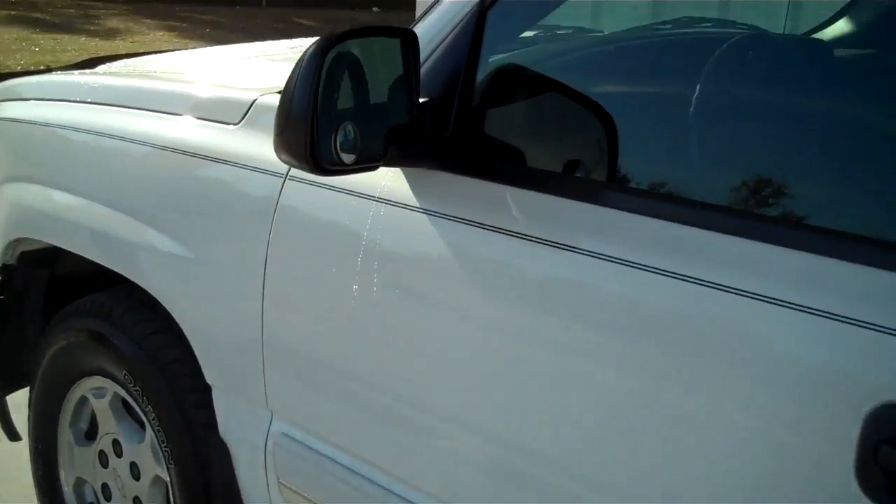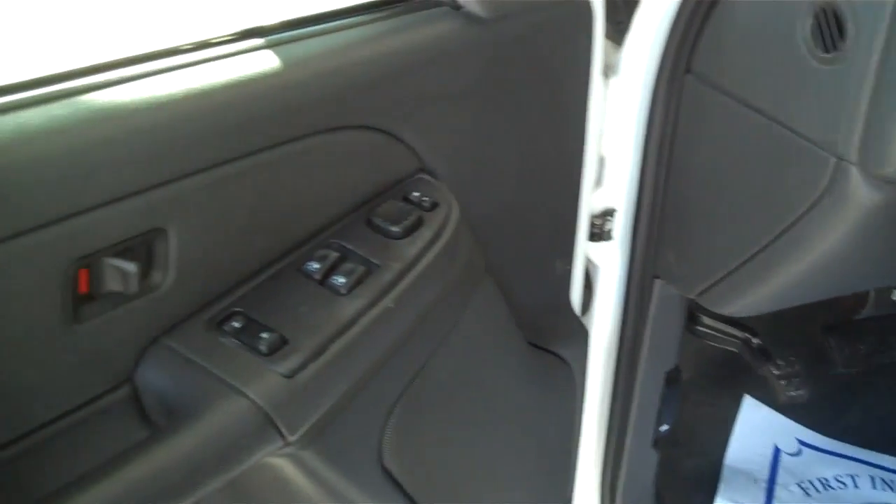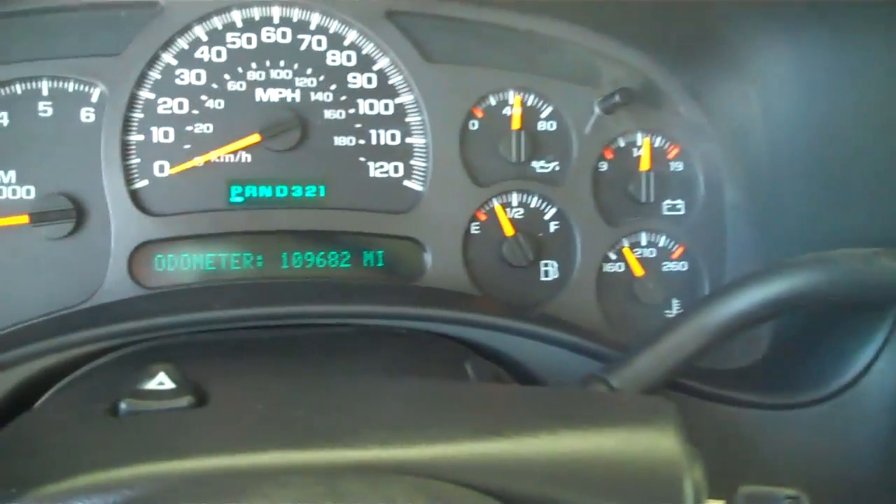Let's take a look inside. Everything is all powered, automatic transmission, but at 109,000 miles.